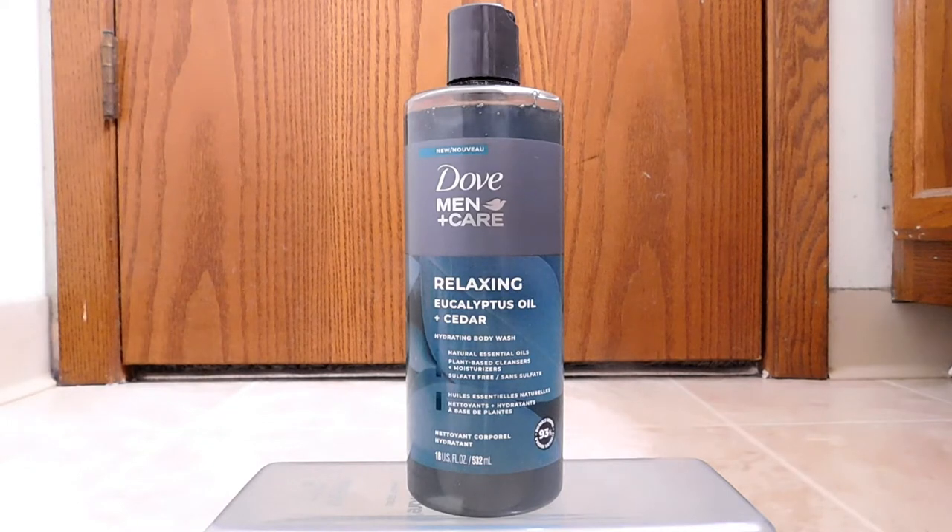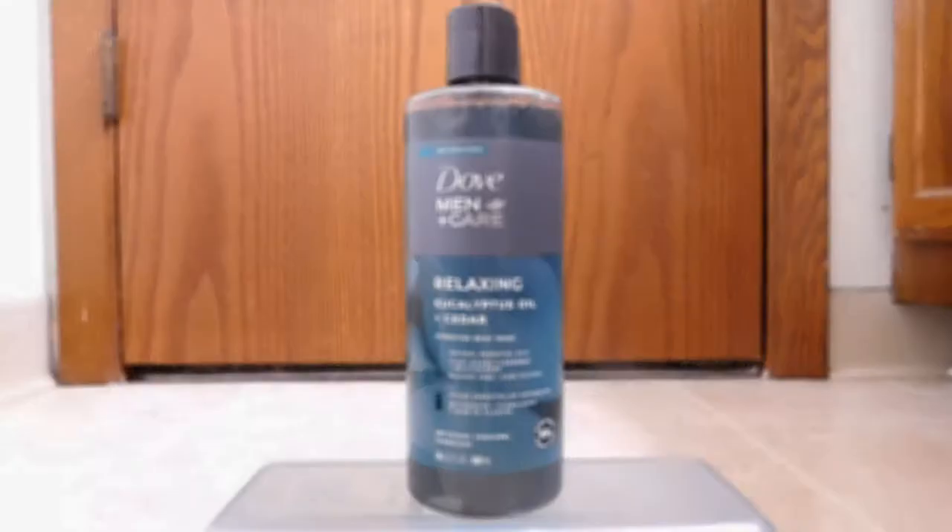All right, so this is, as I said, a hydrating body wash. It's made by Dove. It's part of their Dove Men Plus Care line, obviously directed or targeted towards men.